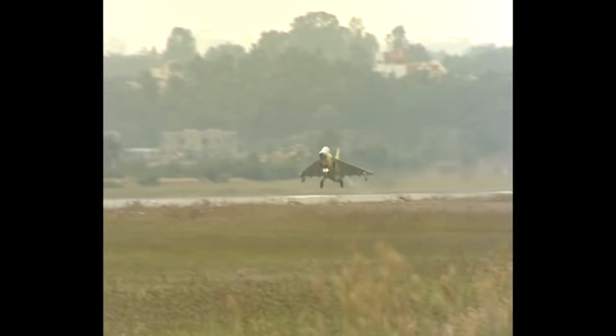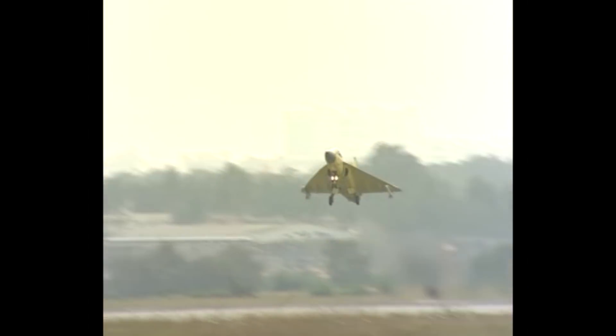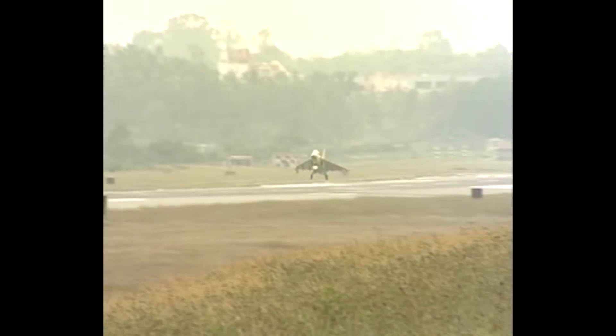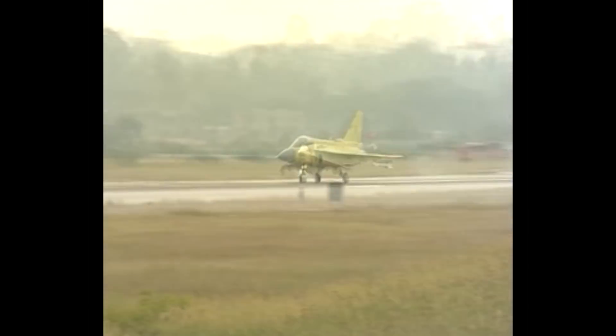The aircraft is a lot different from the earlier versions — the technology demonstrators and the PV-1. The avionics were representative of the actual aircraft which was to enter service with the Air Force. It had a third multifunction display, an open architecture computer, an upfront control display, and so on. All said and done, a very successful and very exciting first flight.